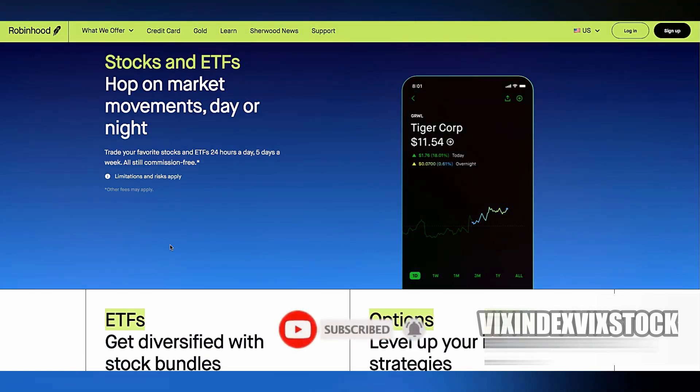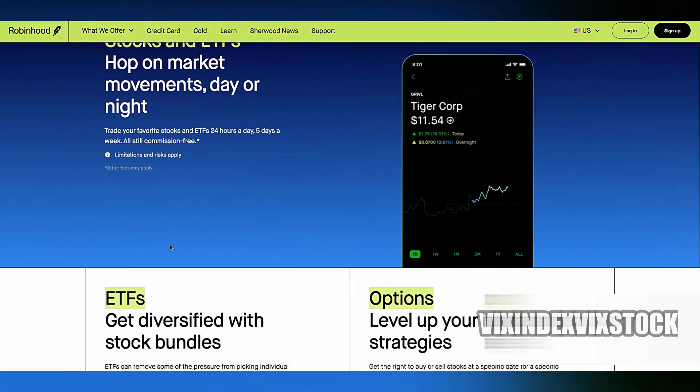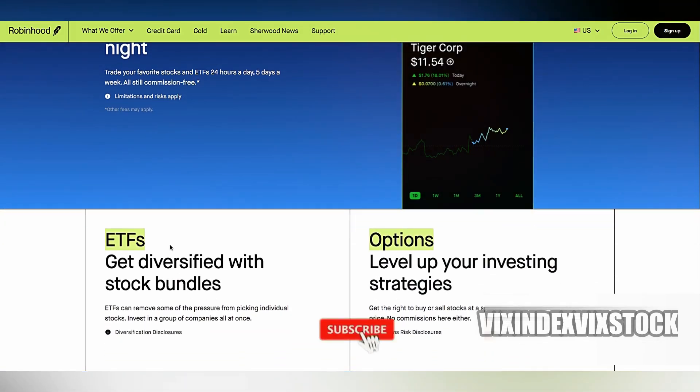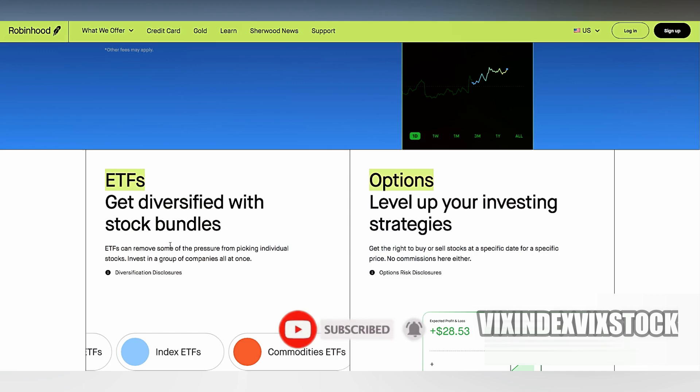Additionally, the trading tools and charting features offered by Robinhood are relatively basic compared to other platforms geared towards active traders. Advanced charting, technical analysis, and real-time data may be limited on Robinhood, which can impact your day trading strategies.